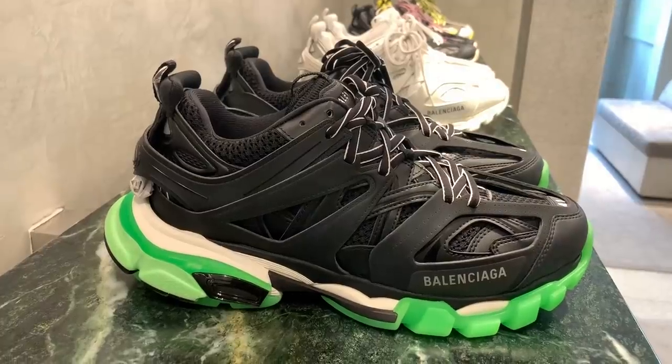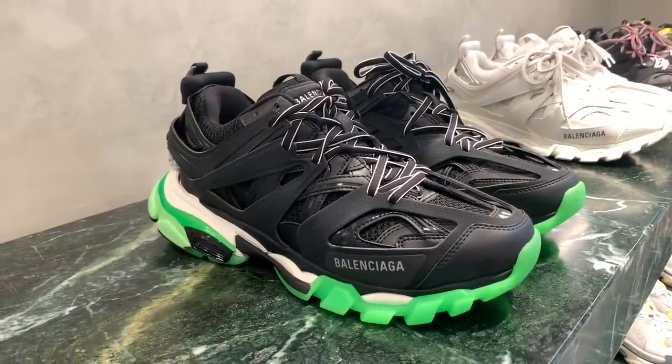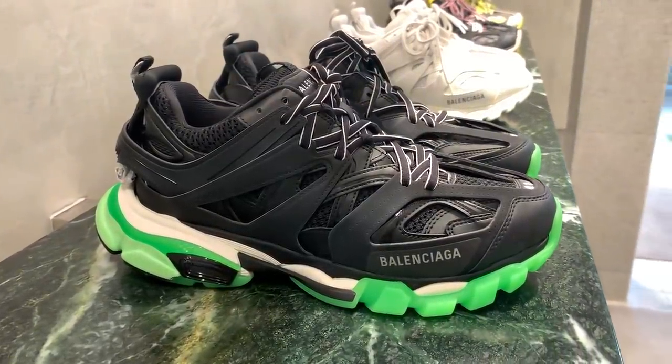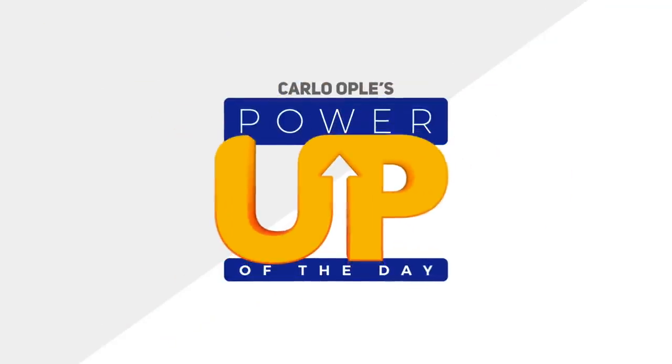Before we end the vlog, I dropped by Balenciaga over at Rockwell and saw their new Balenciaga Track glow-in-the-dark trainer. It's a chunky Track sneaker with a sleek black upper and a green glow-in-the-dark midsole — funky as anything, but also pricey: over 65,000 pesos here in the Philippines, roughly 1,300 US dollars. I had fun holding it and seeing the glow-in-the-dark effect, but I honestly can't see myself wearing it. If that's you, it's available at Balenciaga.